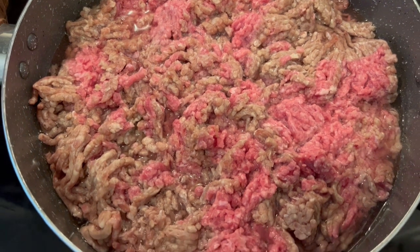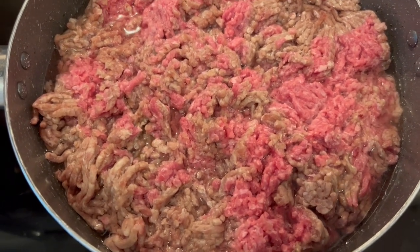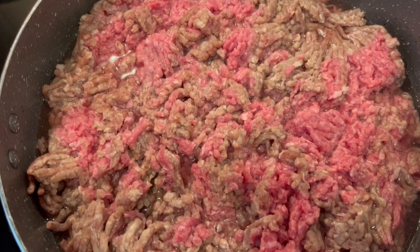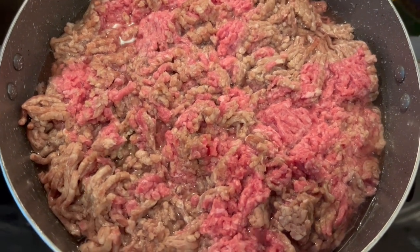I'm going to turn it on and let it come to a boil, reduce the heat, cover it, and simmer it for about an hour or so until the meat is cooked and it looks really fine. Then I'll bring you back and show you what I do next.